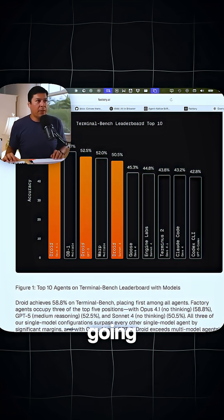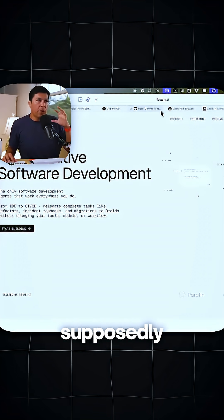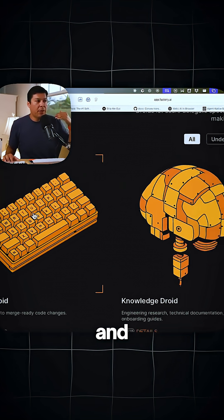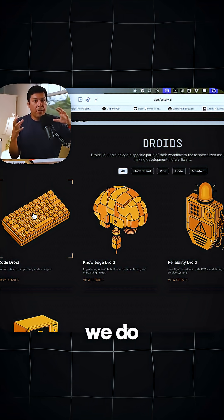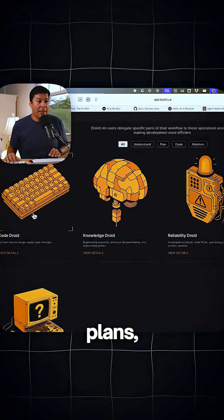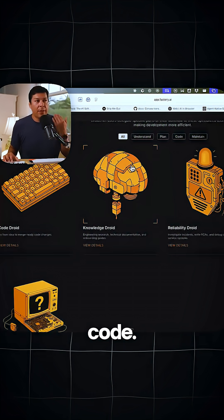What's going to be interesting is seeing these droids — what they're calling droids — supposedly take over our development workflow, take on various personas, handle the planning parts of software development, and all the other things we really don't like: like refactoring code, maintaining product plans, and even just asking questions about your repo or hopping into legacy code.